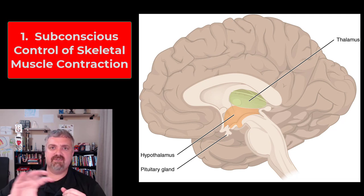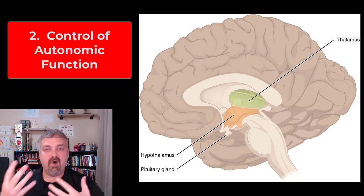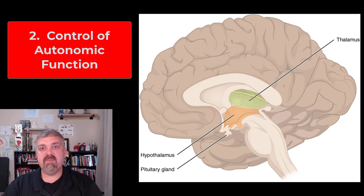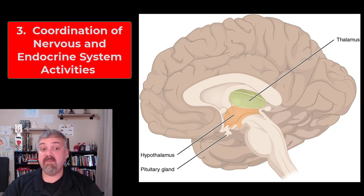Function one is subconscious control of skeletal muscle contractions. Your cerebrum is responsible for conscious movement; the cerebellum and hypothalamus play big roles in subconscious movement. Function two is control of autonomic or subconscious functions — the word conscious just tells you the cerebrum's involved, while subconscious involves all structures below the cerebrum. Function three is coordination of activity between your nervous and endocrine systems — the hypothalamus is that bridge connecting your nervous system to your hormone production.